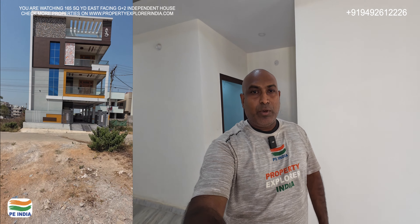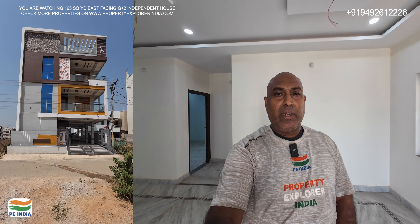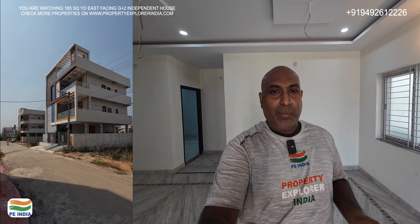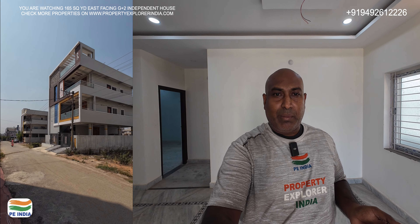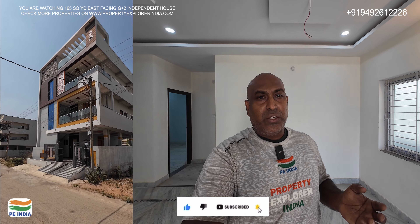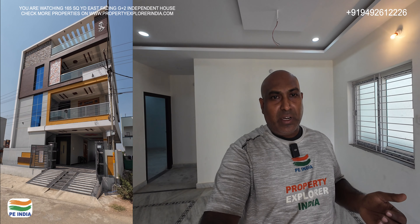This is a G+2 independent house, east-facing, in an HMDA layout. This independent house is priced at 1.75 crore. This road facing is 32 feet with 55 feet depth. It is 165 square yards.